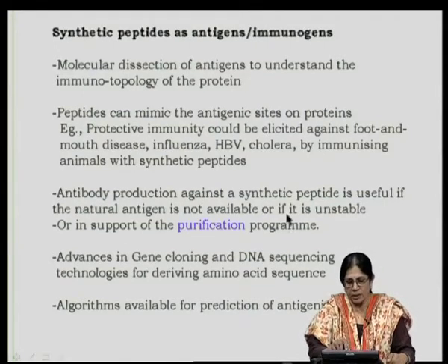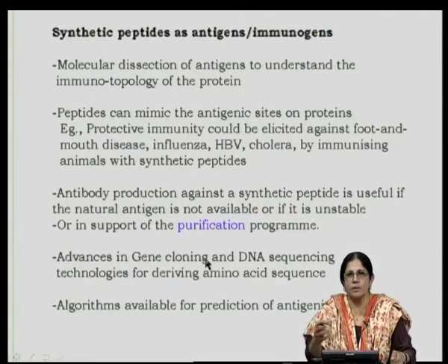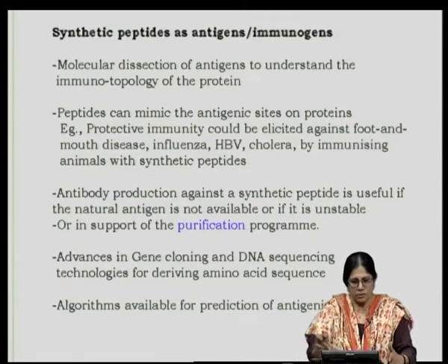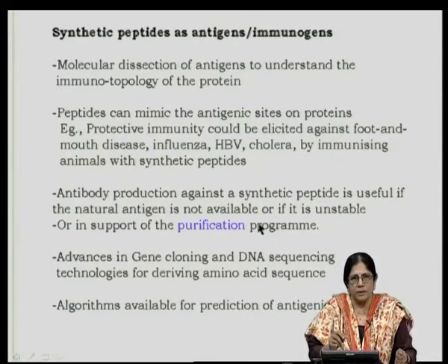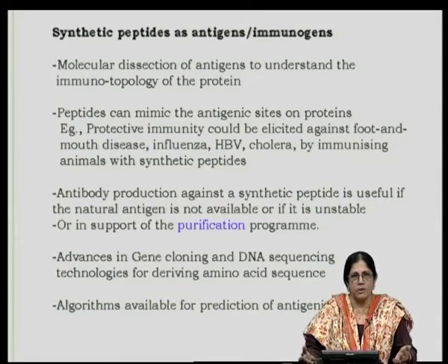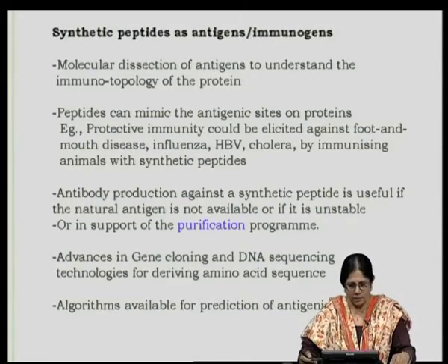Antibody production against a synthetic peptide is extremely useful when the natural antigen is not available, is in inadequate amounts, is unstable once purified, or if that pathogen is extremely dangerous. Getting antibodies to synthetic peptides is also very useful for purifying the native protein. Determining which peptides yield useful antibodies is something we will discuss as we go along.